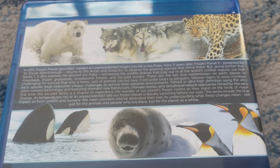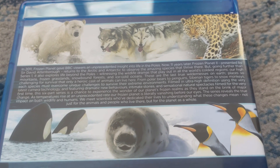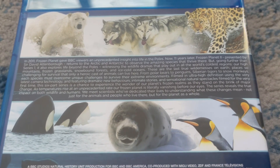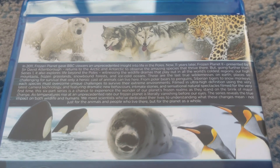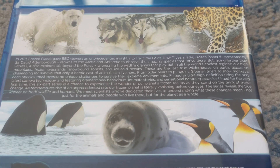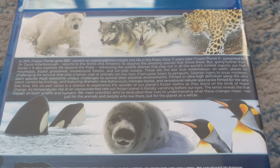'As they stand on the brink of major change — as temperatures rise at an unprecedented rate, our frozen planet is literally vanishing before our eyes. The series reveals the true impact on both wildlife and humans. We meet scientists who dedicated their lives to understanding what these changes mean, not just for the animals and people who live here, but for the planet as a whole.'